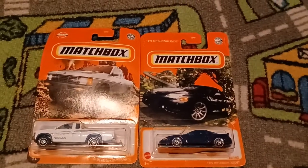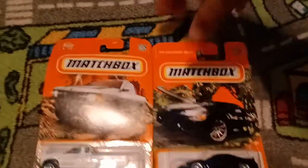Hi guys, it's Bubba DieCast here, and today we are going to do two Matchbox cars.